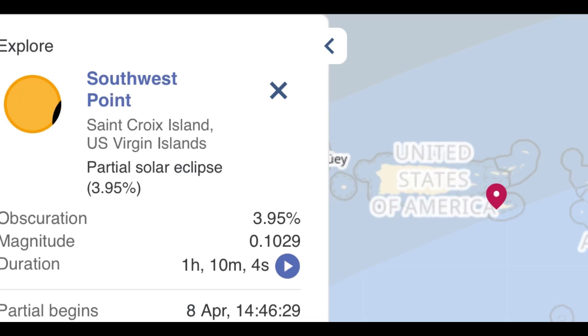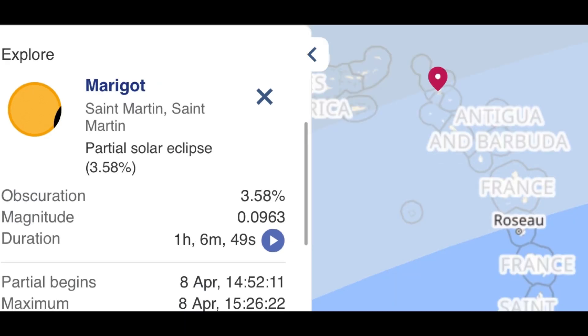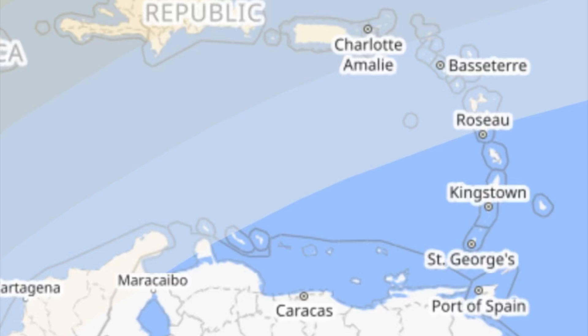For the Virgin Islands, only 3.9% of the sun is going to be blocked out, and the partial eclipse begins at 2:46 PM. For Aruba, if you've got eclipse glasses you'll see a little piece of the sun go out briefly — the maximum eclipse will be around 3:03 PM, but it won't be very impressive. For Anguilla and Saint Martin, only a very small portion of the sun will be blocked. Areas such as Dominica, Martinique, and Saint Lucia will not be in the eclipse path at all and will not see the eclipse.